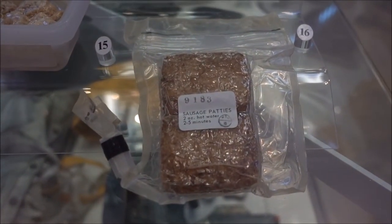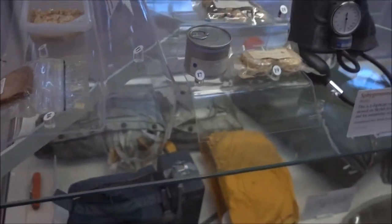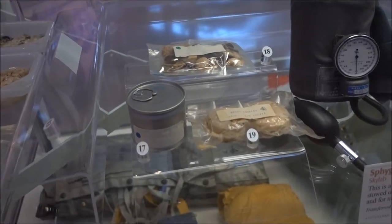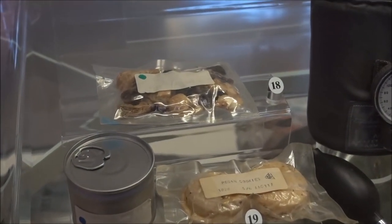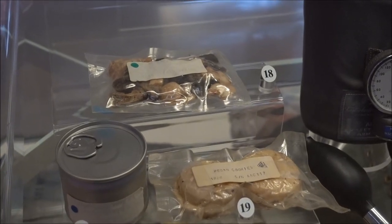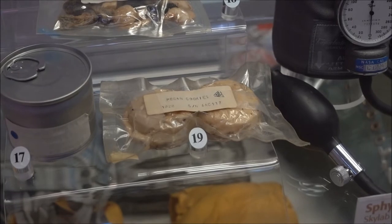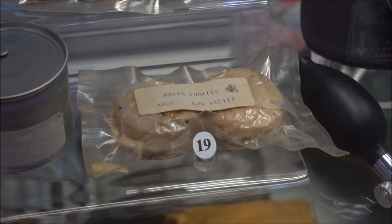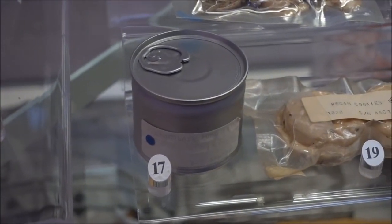Sausage patties — two ounces hot water, two to five minutes. Trail mix, Space Shuttle, number twenty-seven. And pecan cookies — that's from the first Space Shuttle mission. Seventeen was chocolate pudding, Space Shuttle.